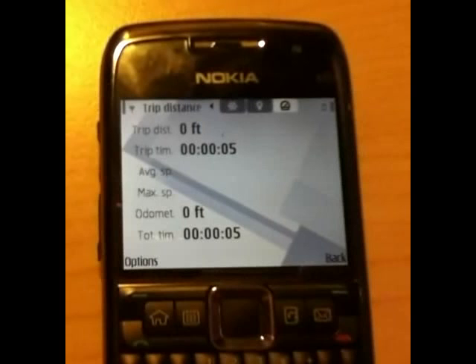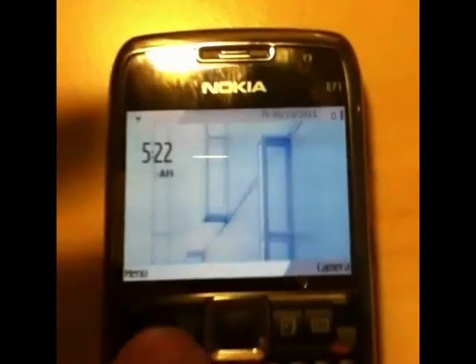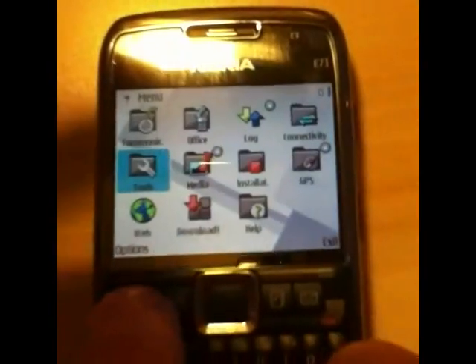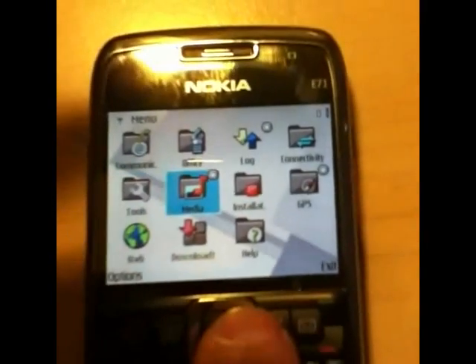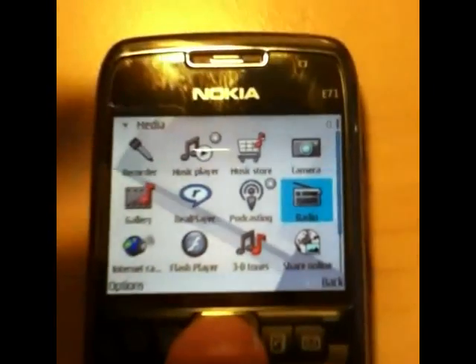In order to listen to the radio while the GPS is active, do not press the Back button on the Trip Distance screen. Rather, press the Home button so as not to deactivate the GPS. Now, choose your favorite station, and let's go running.